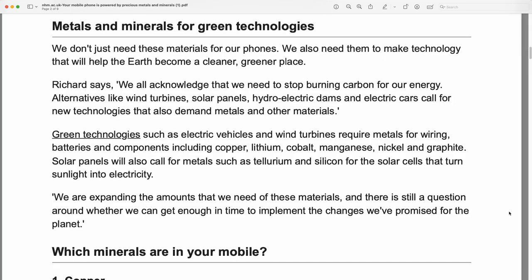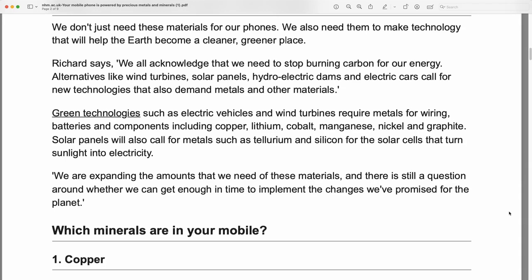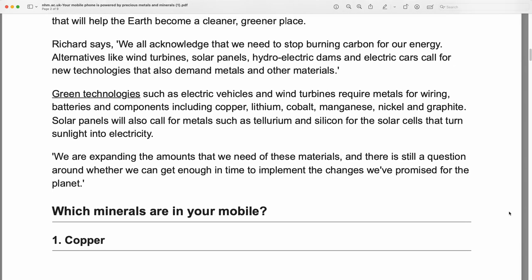Metals and minerals for green technologies. We don't just need these materials for our phones — we also need them to make technology that will help the earth become a cleaner, greener place.